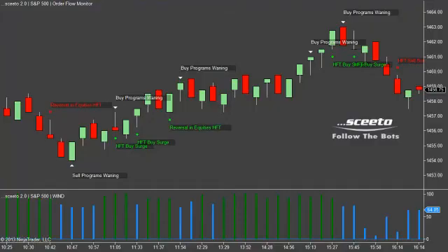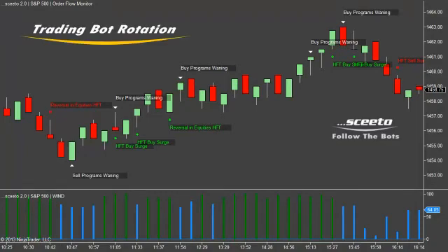Another great entry today was created by a very clean trading bot rotation, where we saw the trading bots go from selling exhaustion — as surfaced by our equity high-frequency trading bot reversal algorithm — to a neutral tipping point as surfaced by our sell programs waning, to new fuel in the direction of Wind, which was surfaced by our algorithmic high-frequency trading buy surge.